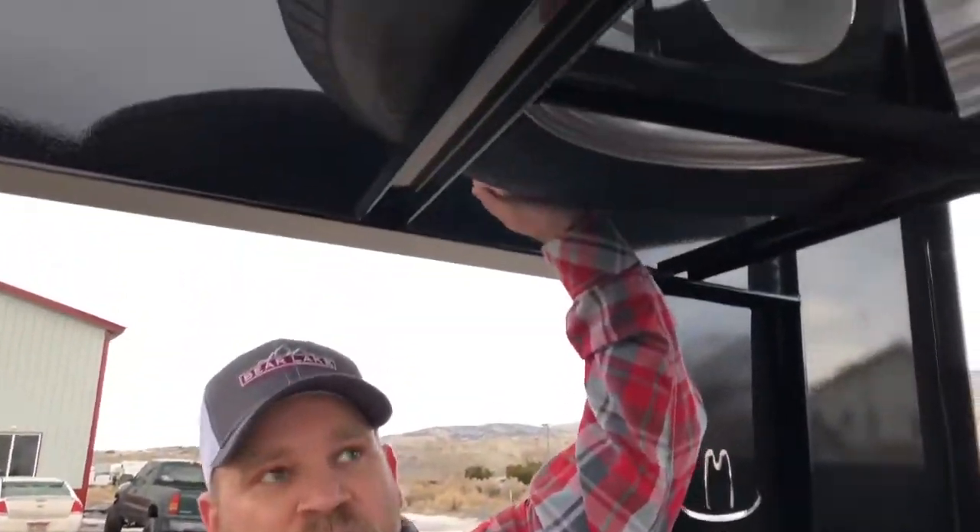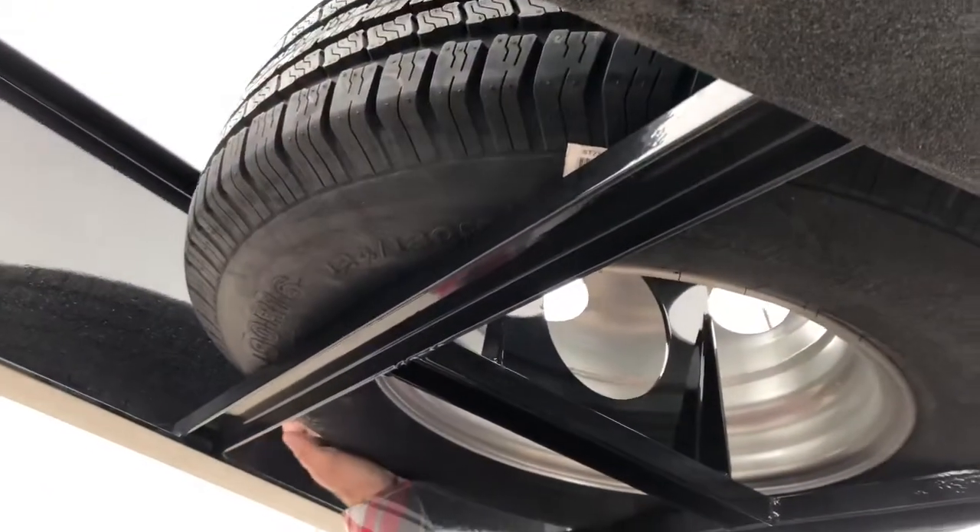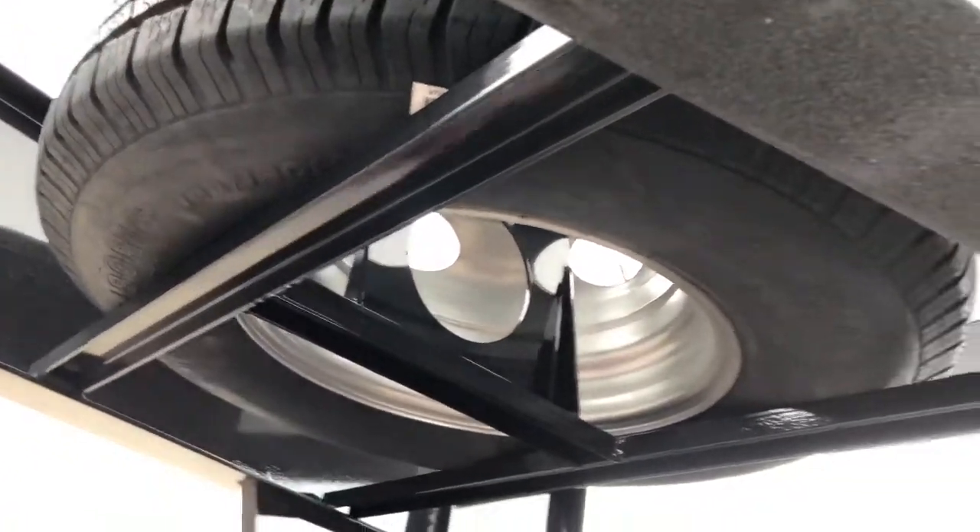Spare tires are included. This one has the storage between the gooseneck — it's out of the way and you don't have to worry about that.